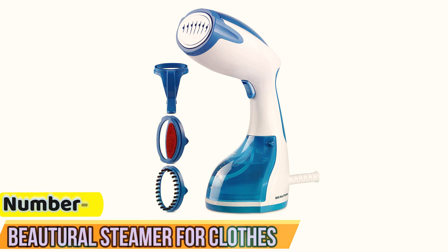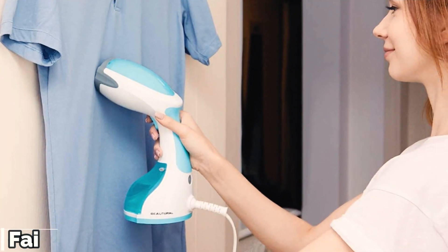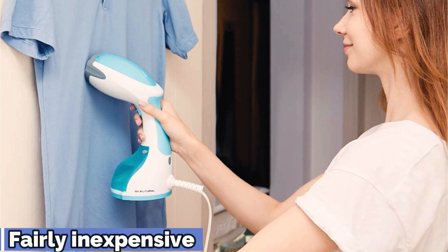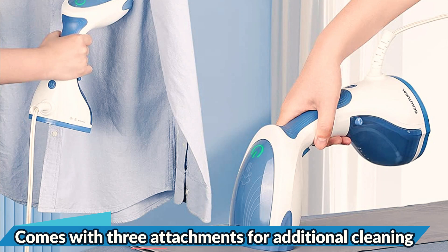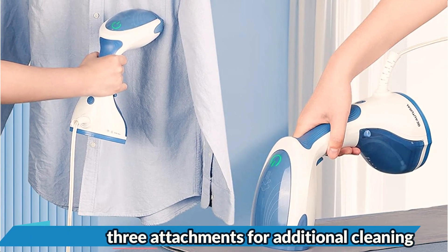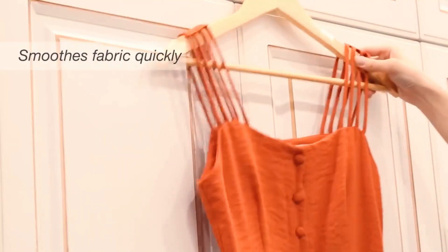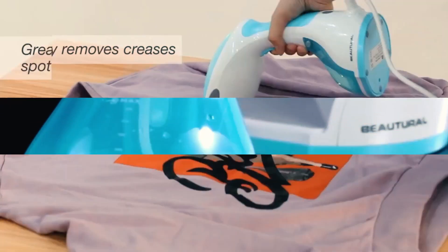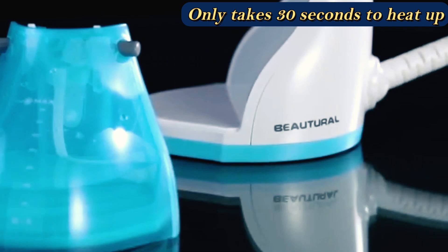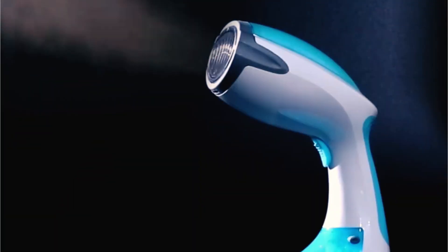Number 3: Buderil Steamer for Clothes. You don't have to break the bank to get a high-quality clothes steamer. At the time of this writing, this one is only $34 and is powerful enough to get out deep wrinkles and creases. The steamer is also relatively compact in size and has a nearly 9-ounce water tank capacity. It takes about 30 seconds to heat up and can continuously steam clothes for up to 15 minutes. The steamer comes with three additional attachments — a lint brush, a fabric brush, and a crease clip — that can remove excess lint, dust, and perfect pleats in clothes. It's safe to use on a variety of fabrics, as well as furniture, curtains, and toys.